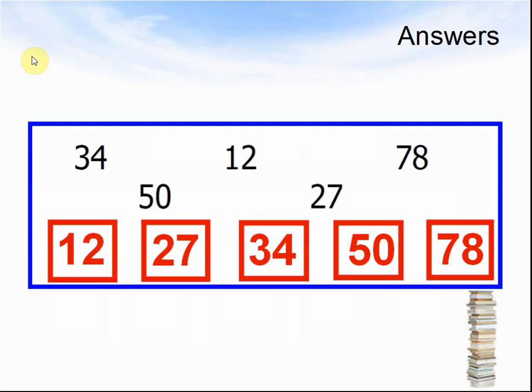Here are the answers: 12, 27, 34, 50, 78. Here comes the next question.